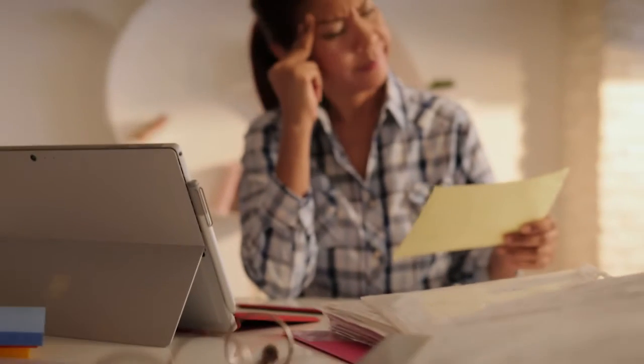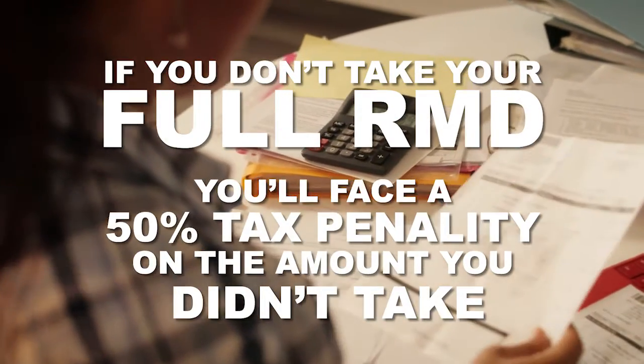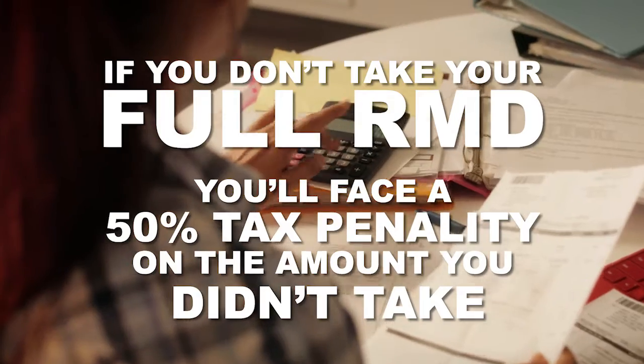Understanding the rules of RMDs is so important, because if you don't take your full RMD, you'll face a 50% tax penalty on the amount you didn't take.